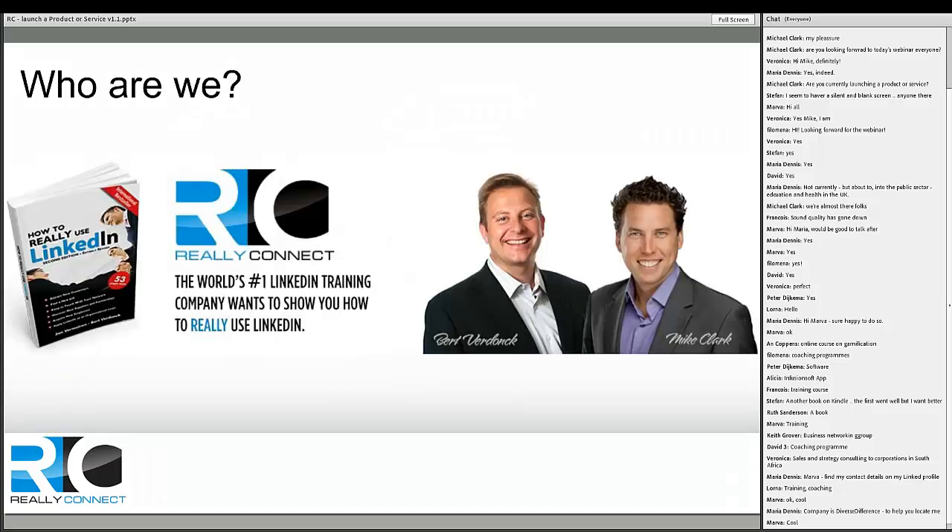Just so you know who we are — I'm Michael Clarke and my business partner is Bert Badonk. Our company was originally founded in Belgium around 2003, and we were certified as the world's first LinkedIn training company in 2010. We've written a book that's given to every LinkedIn employee at LinkedIn's headquarters in Dublin as part of their onboarding process. We cover the full spectrum: launching products and services, personal and professional branding, company branding, generating leads, and hiring staff.